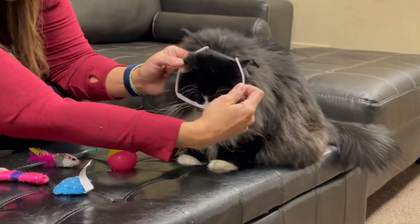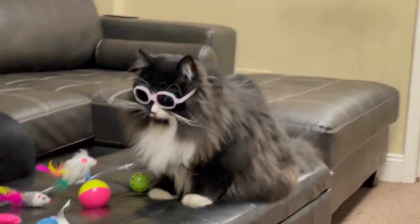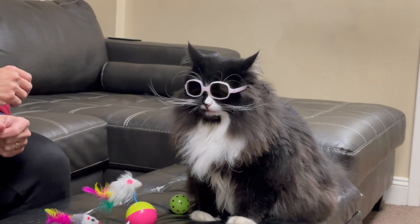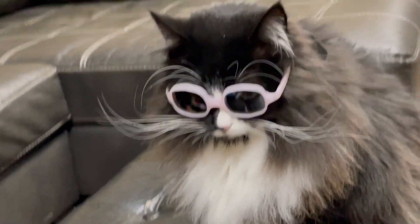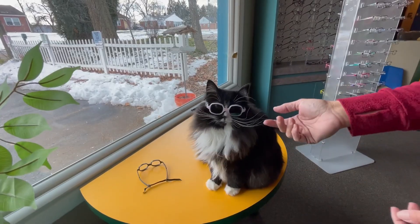Ready? Can we try your glasses on? Let's see. What do you think? Wow! How do you see out of those? Look at this! What a good girl. Let's see if she'll let me take them off.